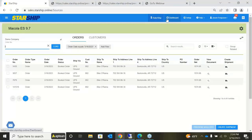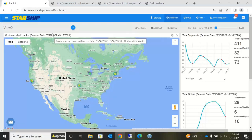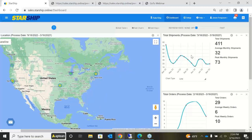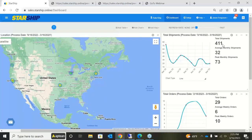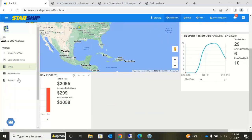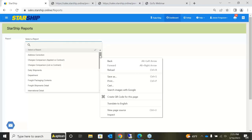Back in Starship, the dashboard provides a heat map showing your most popular shipping areas across the United States. You can update the time frame and filter by carrier. Additional graphs on the right-hand side give a quick view of total shipments and total cost. There are also additional reports that can be exported directly out of Starship — anything you see within the dashboard can be created as a report and exported out.